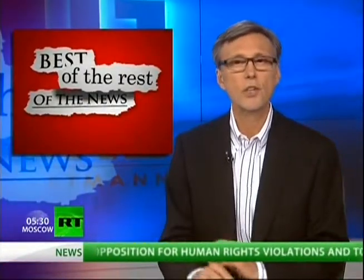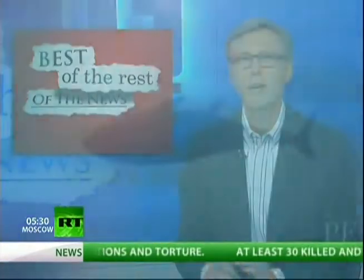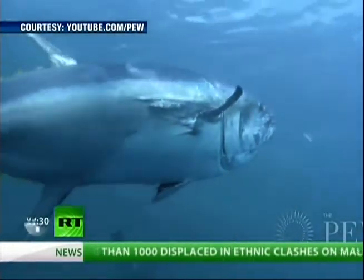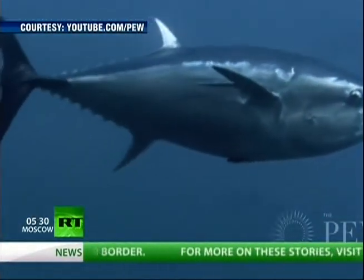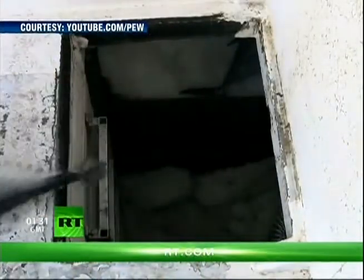To a story that tragically just won't go away: the Fukushima nuclear crisis. Radioactive fish are now swimming in U.S. waters. Scientists have for the first time discovered bluefin tuna contaminated by the Fukushima nuclear crisis in Japan last year, swimming off the coast of California. Radioactive cesium ten times above the normal level was found in the fish.